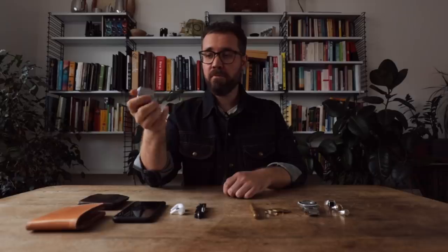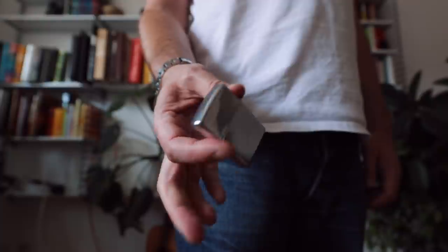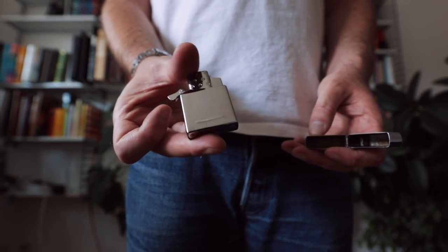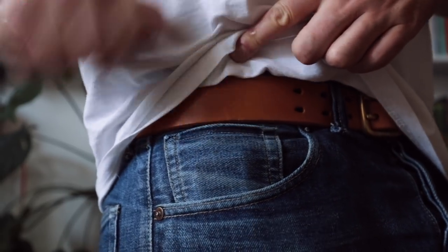Next up, a lighter. It's always a good idea to have a way to start a fire, even if you don't smoke. This is a Zippo — I've had the case for 20 years. It's really worth investing in the classics; they last. Recently I upgraded to a butane insert, which makes it a lot more practical — with this you don't have to fill it up every second day.